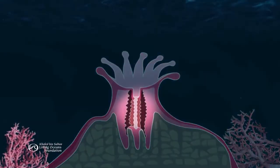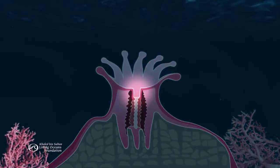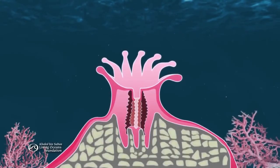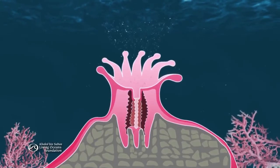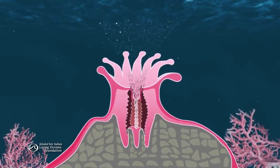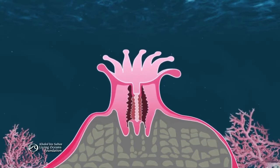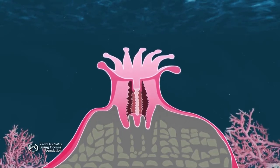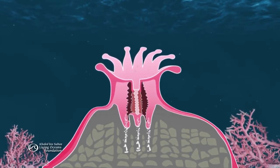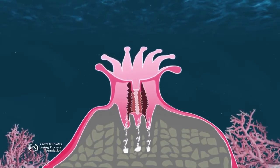A polyp is mostly stomach with a mouth on top. It sits in a hard skeleton that's part of the reef. The polyp takes in dissolved minerals from the water and mixes them with proteins. Then it rises up out of its skeleton leaving space below, and deposits calcium carbonate, also known as limestone, into this space.